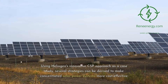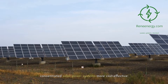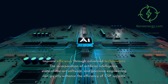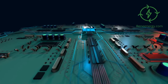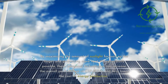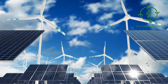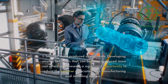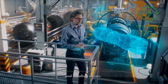Using Heliogen's innovative CSP approach as a case study, several strategies can be derived to make concentrated solar power systems more cost-effective. First, improve efficiency through advanced technologies. The incorporation of artificial intelligence, state-of-the-art software, and precision engineering can greatly enhance the efficiency of CSP systems. By maximizing the amount of sunlight focused on the target and generating more heat than previously possible, these advanced technologies can increase the overall performance of CSP plants and help lower the cost of energy production.